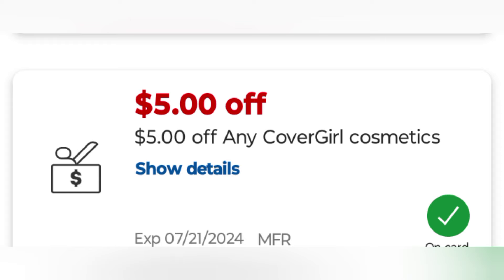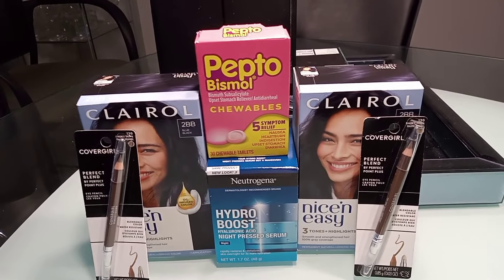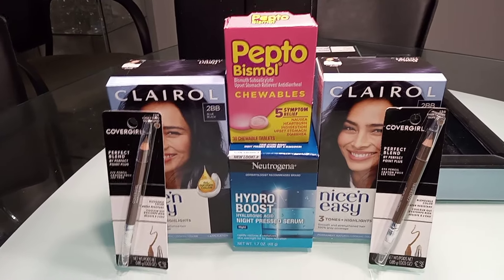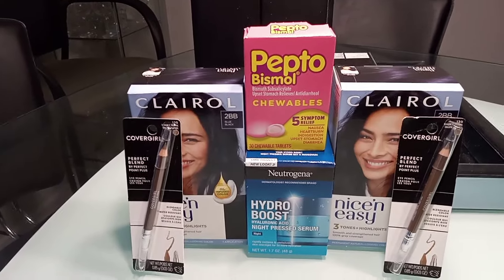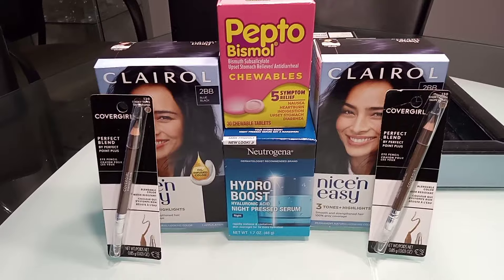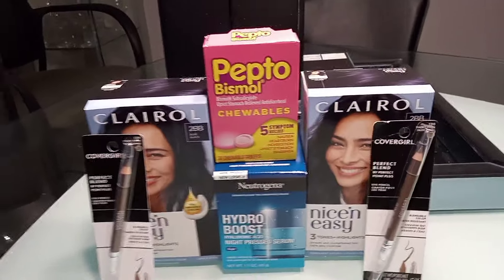Now let's look at the receipt. I did try the $20 off coupon on Friday but didn't get a threshold, so I guess CVS figured out what we were doing. I keep telling y'all CVS is not your friend — that's why I don't care about these billion dollar companies. But anyway, this is for the week of July 14th through July 20th, and even though CVS is not our friend, we still have good deals and we're going to keep taking advantage of them.